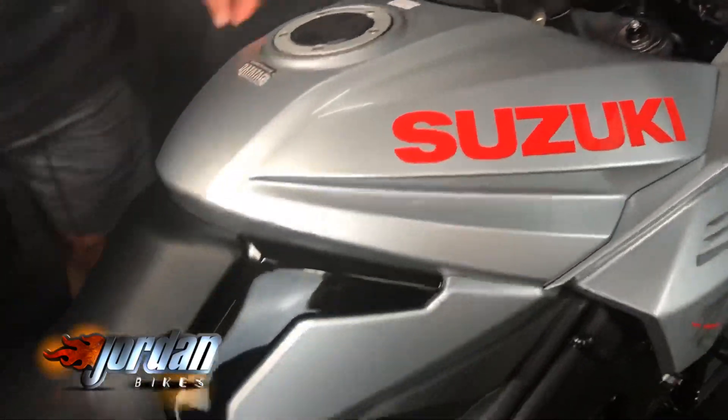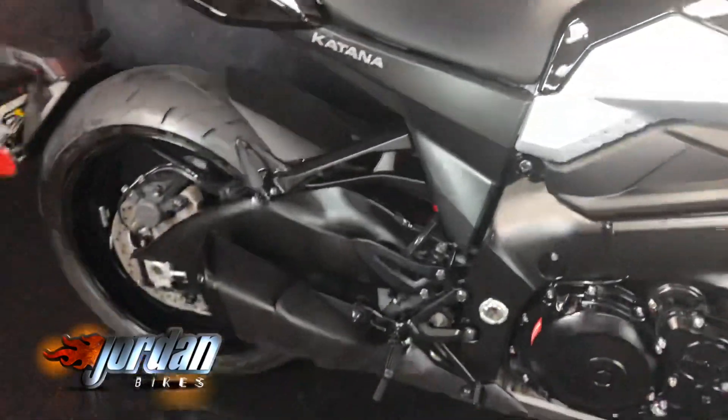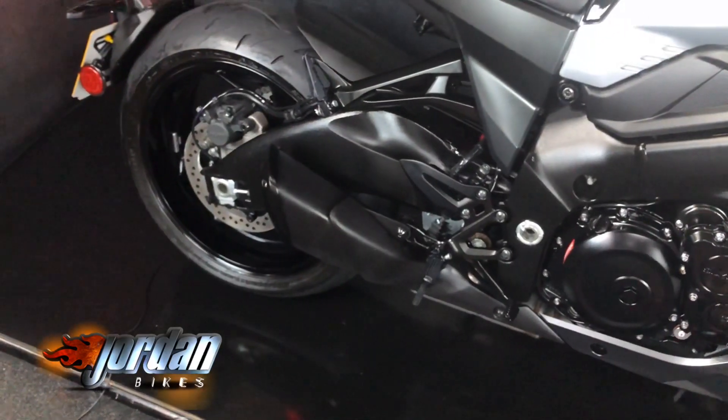It's been a great seller for Suzuki — they can't get enough of them, and I think it's the first one we've had in. I'll just start it up for you so you can have a little listen.